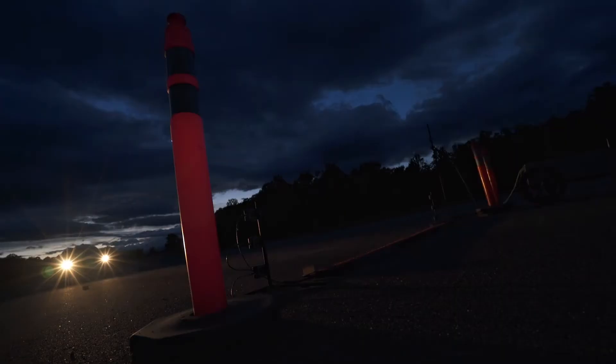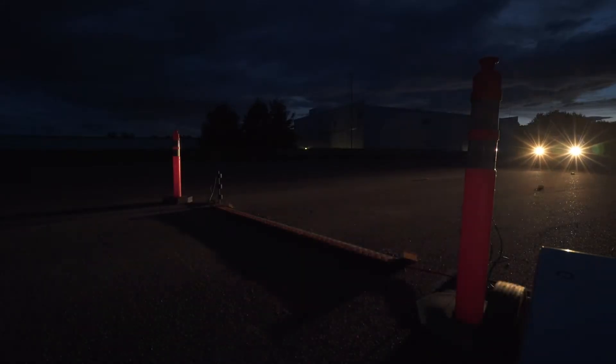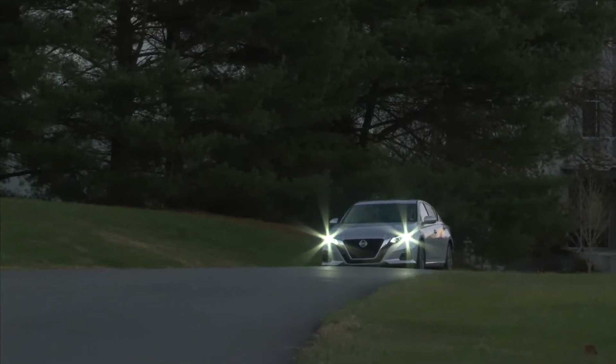We started testing headlights in 2016. At that time, only two of the 95 models we evaluated achieved a good rating. For the 2020 model year, 85 of the 185 models we tested achieved a good rating. Automakers deserve a lot of credit for responding to this need and providing consumers with better headlights.